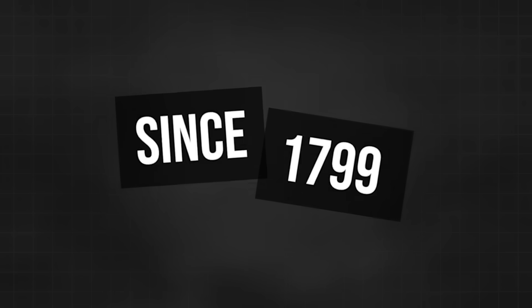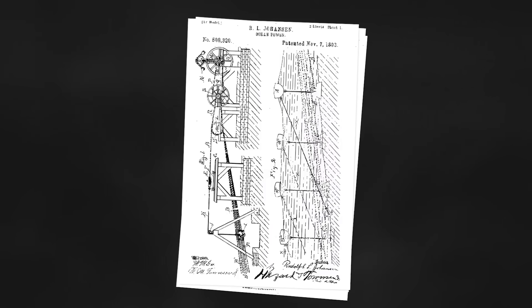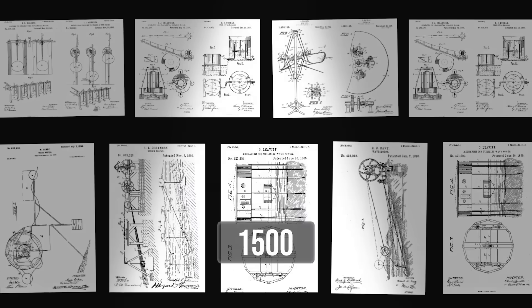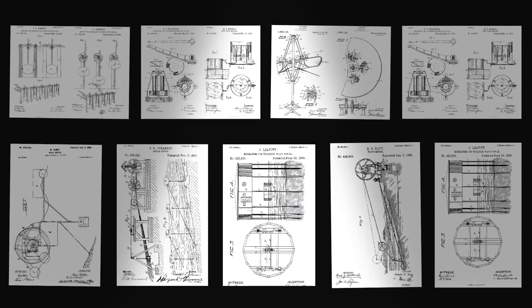When I studied wave energy at university, it was like a post-mortem of failed systems. Since 1799, ideas and patents have come thick and fast, yielding devices with fantastic names like the Salter Duck, Mighty Whale, and the Oyster. There are now more than 1,500 wave energy patents out there, but commercial success has been elusive. This is largely because wave power has historically had two very expensive problems: efficiency and survivability.